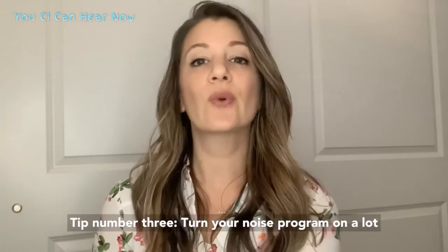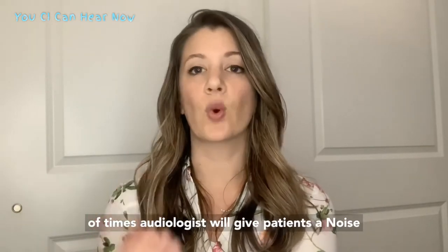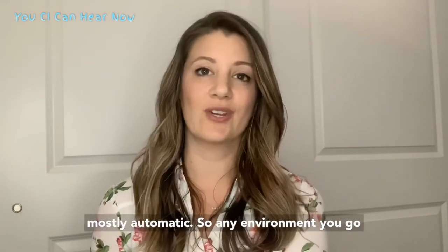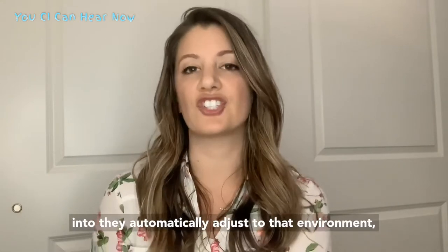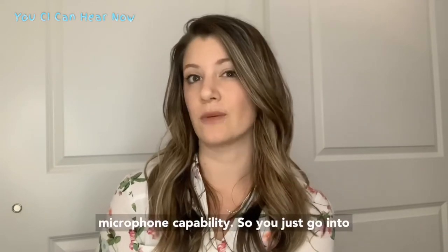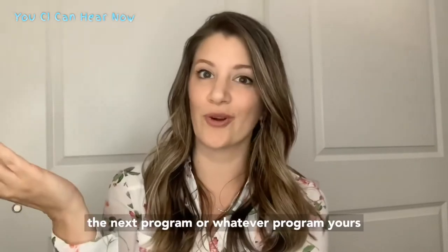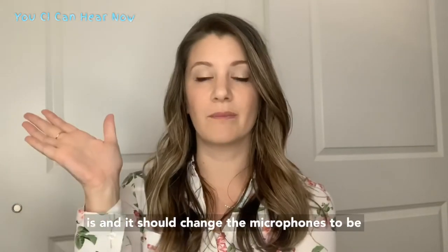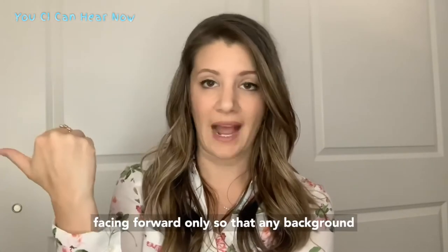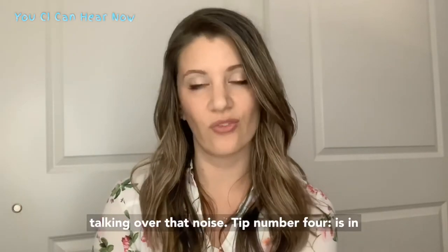Tip number three: turn your noise program on. A lot of times audiologists will give patients a noise-specific program. Hearing aids nowadays are mostly automatic, so any environment you go into they automatically adjust, but you can have it set to a more fixed directional microphone capability. You just go into the next program and it should change the microphones to be facing forward only, so that you still hear background noise but you hear it less, allowing you to hear the person talking over that noise.